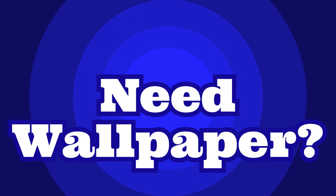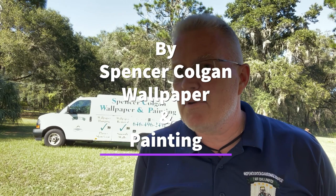Hey, do you need wallpaper? Go to wallpaperboulevard.com — give them my name, tell them Spencer Colgan sent you and they'll give you 10% off at checkout. They have a tremendous selection. Don't shop anywhere else until you've checked out wallpaperboulevard.com.